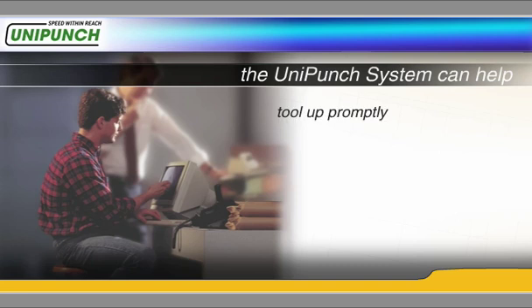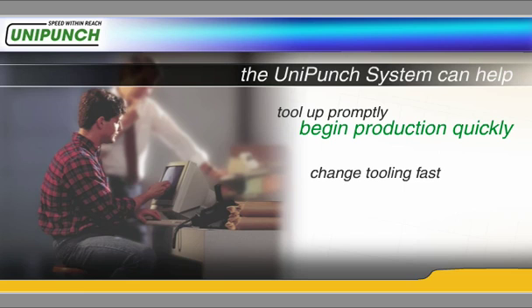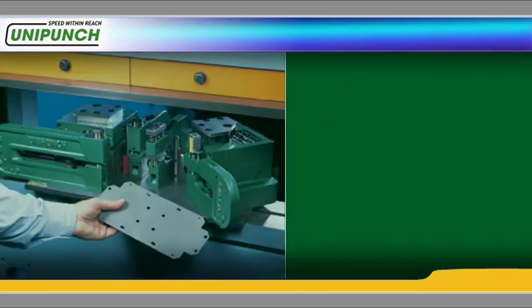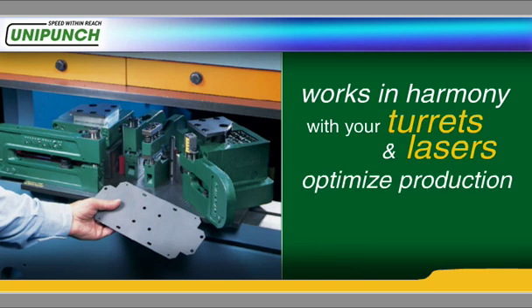Tool up promptly so you can begin production quickly. Change tooling fast so you can run small lots. And shorten your run time so you can get the parts through your plant. The UniPunch system works in harmony with your turrets and lasers to optimize production and increase total throughput.